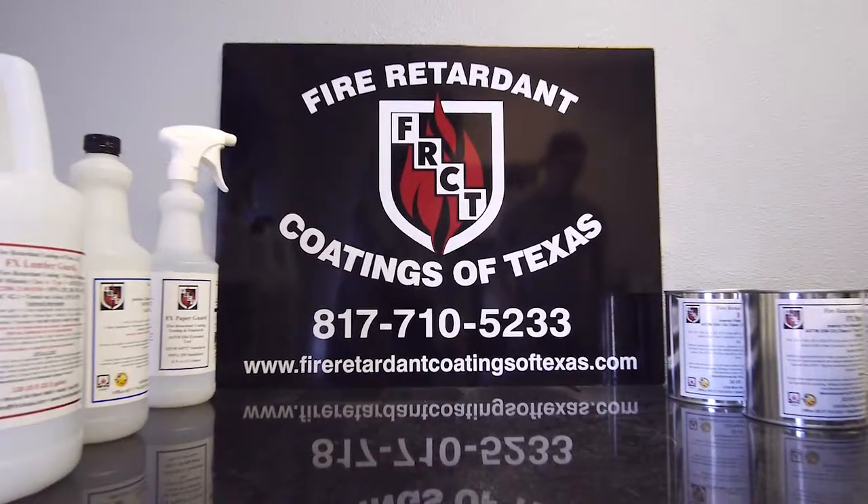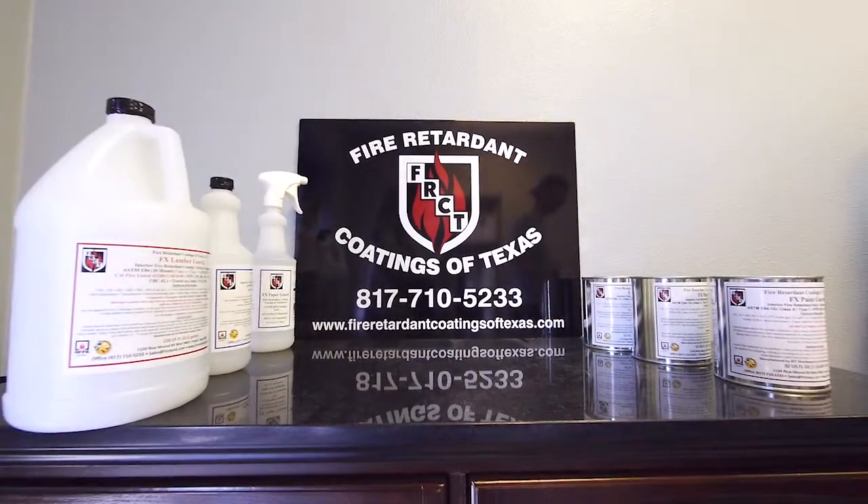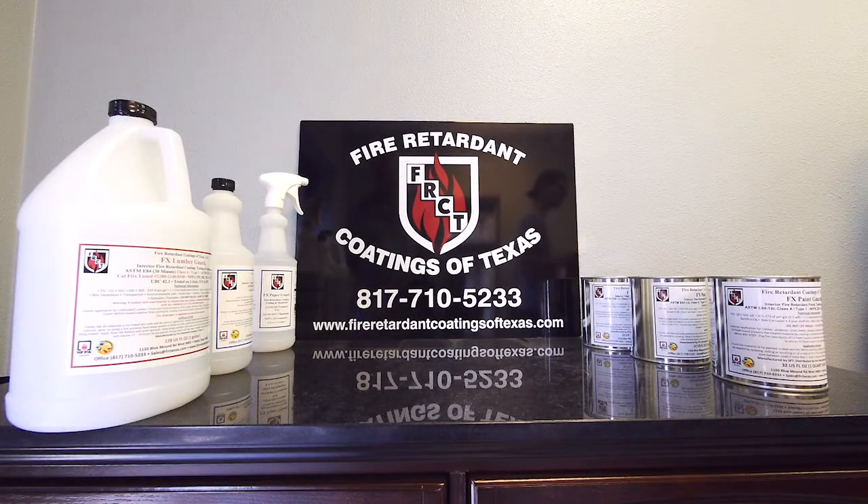Fire Retardant Coatings of Texas — we manufacture fire retardant products for commercial and residential use. We have a lot of cities in the United States that have approved our products for different applications.